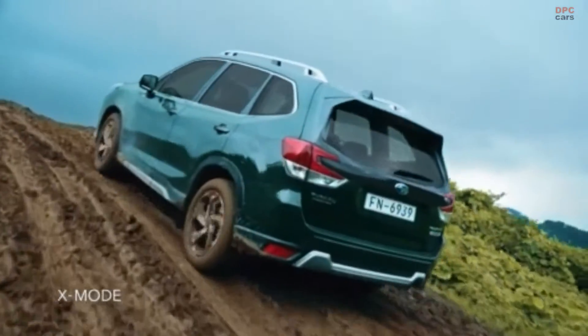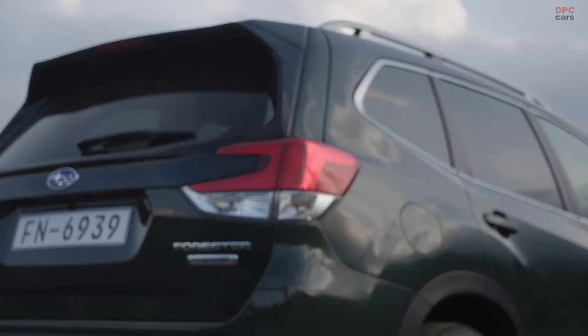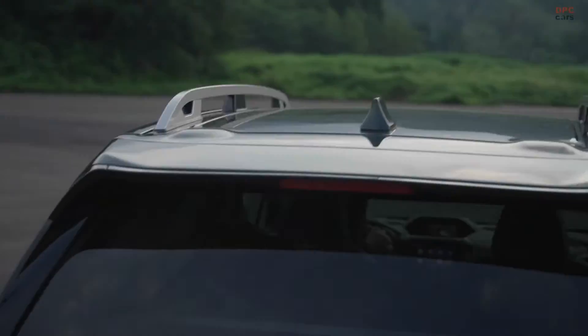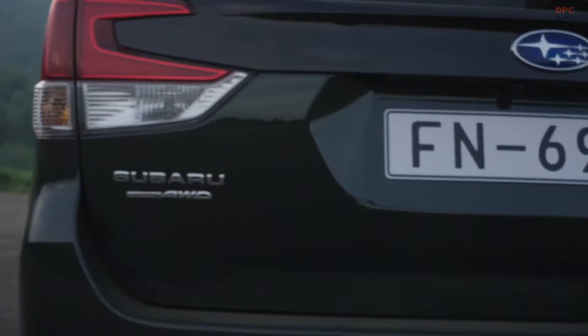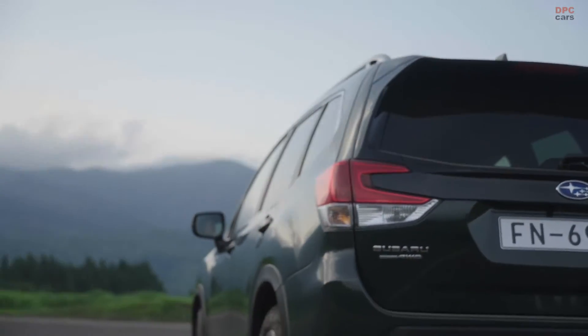SiSight cars benefit from 5-spoke 18-inch wheels, silver-plated front and rear underguards, rear heated seats and an optional premium Harman Kardon sound system. All models are equipped with 11 EyeSight safety functions.